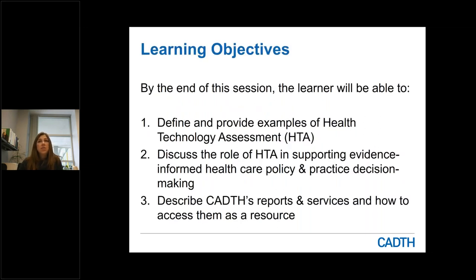The learning objectives for today's session are to define and provide examples of health technology assessment, discuss the role of health technology assessment, or HTA, in supporting evidence-informed health care policy and decision-making, and to describe CADTH's reports and services and how you can access them and me as a resource.